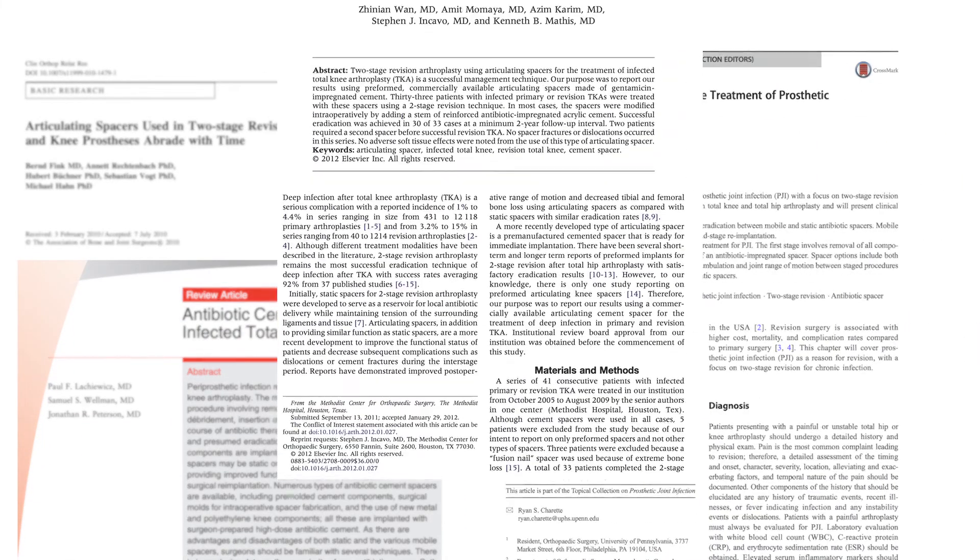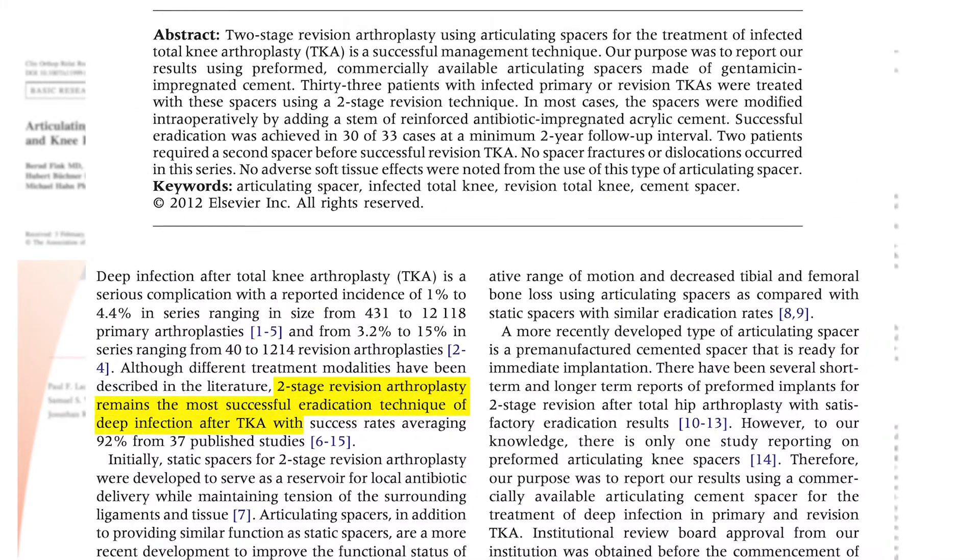As the number of primary total joint arthroplasties increases with an aging and obese population, it's likely that we're also going to see an increase in the number of infections we treat. Currently, a two-stage revision for prosthetic joint infection is the gold standard for those with chronic PJI or a failed DAIR procedure — a debridement, irrigation, and retention. There is quite a bit of literature supporting two-stage revision for PJI, with some success rates as high as 95 percent in terms of appropriate treatment of infection.